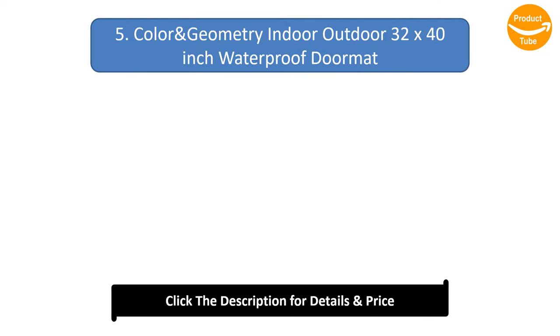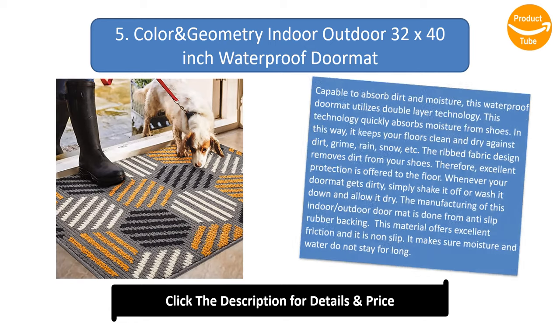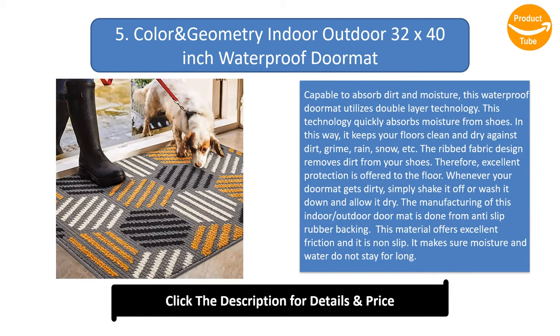Number 5: Color and Geometry Indoor Outdoor 32 by 40 inch Waterproof Doormat. Capable of absorbing dirt and moisture, this waterproof doormat utilizes double layer technology, which quickly absorbs moisture from shoes. In this way, it keeps your floors clean and dry against dirt, grime, rain, snow, and more. The ribbed fabric design removes dirt from your shoes, offering excellent protection to the floor.